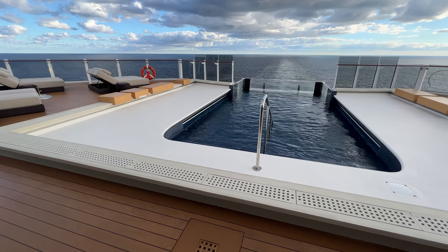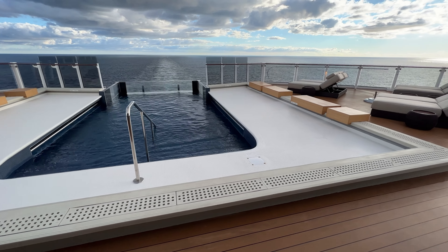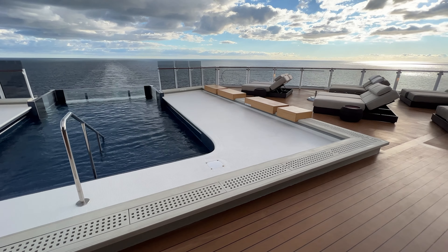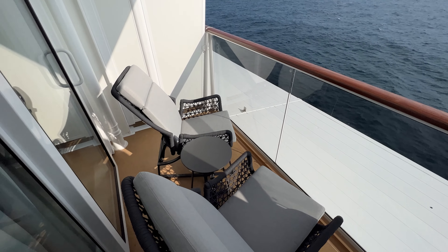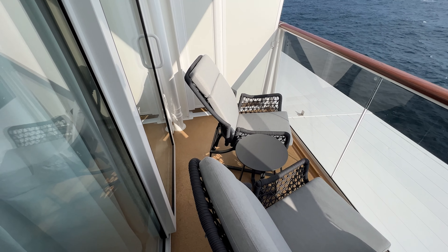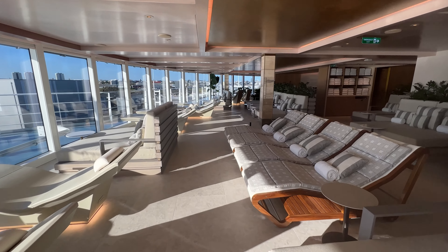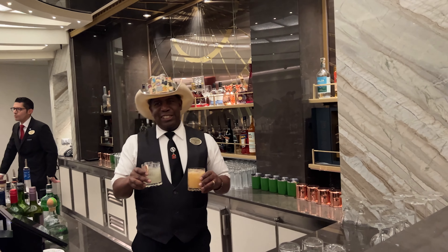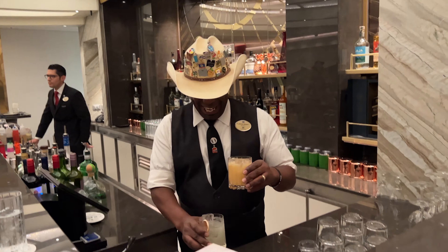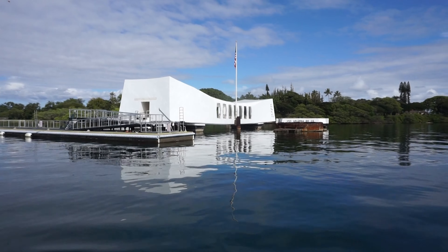Currently, if you prepay those gratuities, cruisers staying in the Haven would pay only $20 per person per day; those in club balcony suites would pay only $18 per person per day; and all other stateroom categories would have a daily charge of $16 per person per day. These gratuities are in addition to a 20% gratuity for all spa and salon services, a 20% service charge on all beverage purchases, specialty restaurant dining, and entertainment-based dining. Cruises to Hawaii also have a service tax of 4.275%.